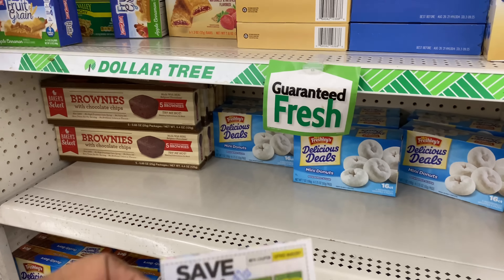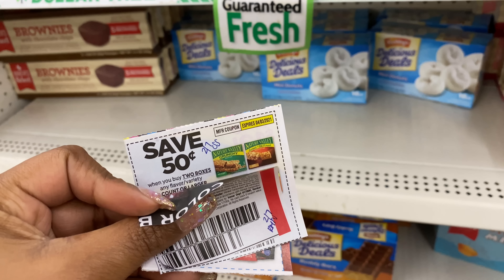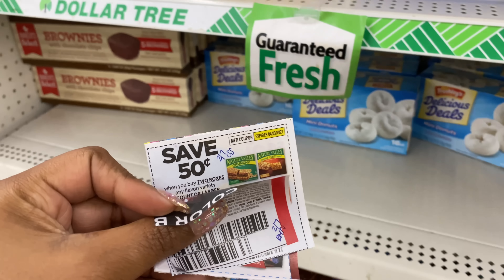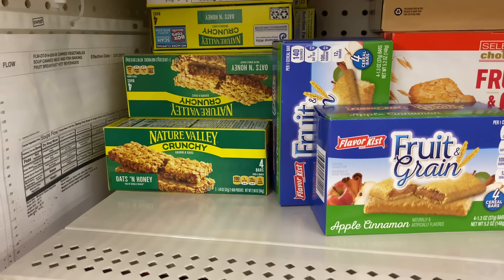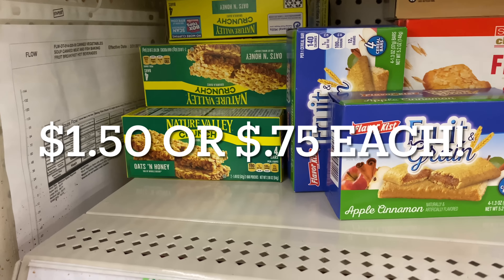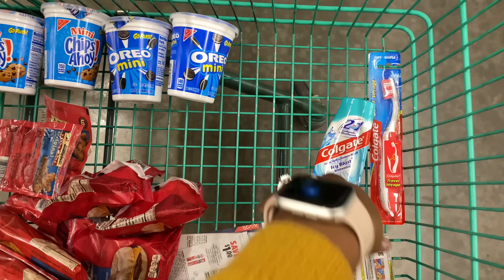The last coupon I want to share is 50 cents off two Nature Valley bars from the 1/27 Smart Source. They do have them right here and this coupon does not beep. You can pick up two of them for $1.50, or 75 cents each.